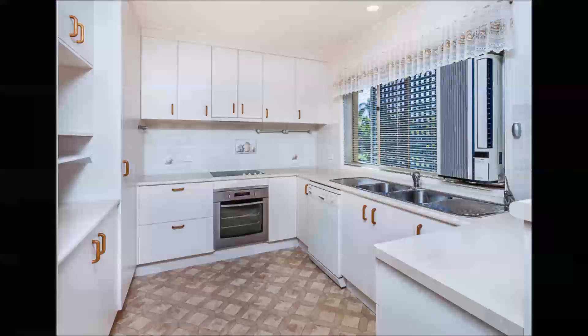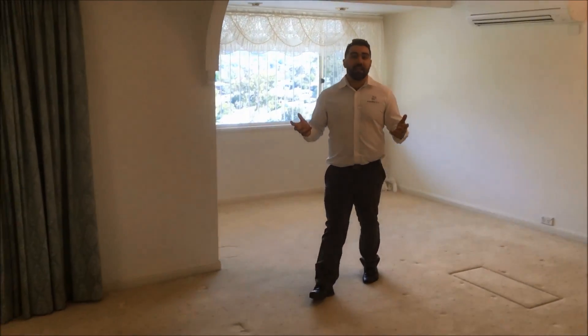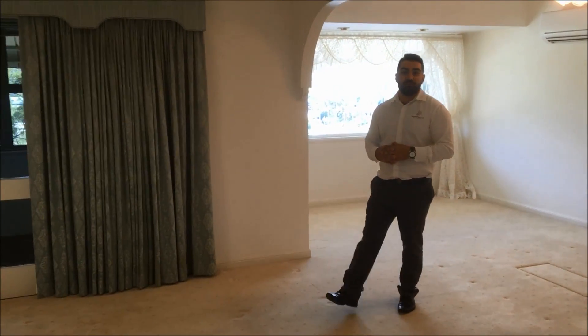Welcome to 30 Dargy Street in Everton Park. Your new home is fit for the king and queen of your family. North facing, elevated, open plan living — just waiting for you and your family to add your personal touches.